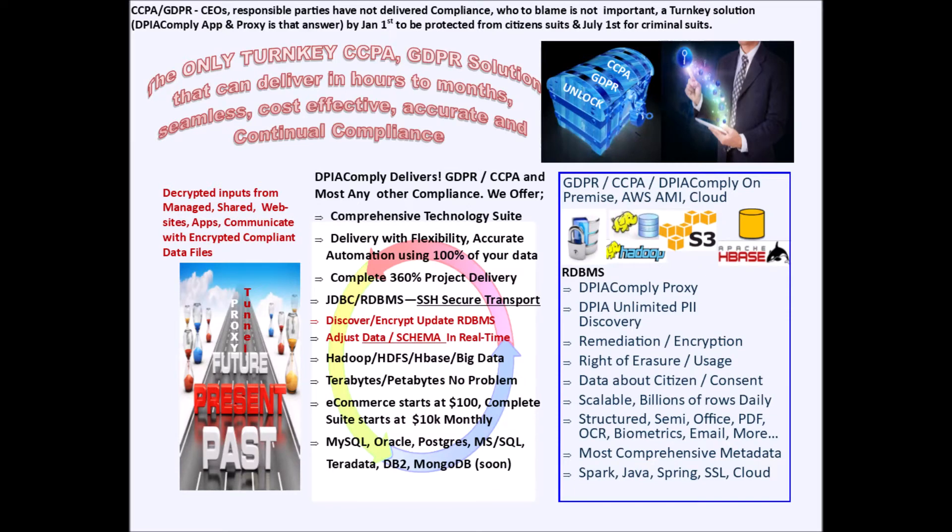When we use the term 'turnkey' we do not use it lightly — it took us over five years to earn that right. During the first four years we built a compliance application that addressed both CCPA and GDPR requirements, and it was during the fifth year when we discovered how to make our suite of products a complete turnkey solution.